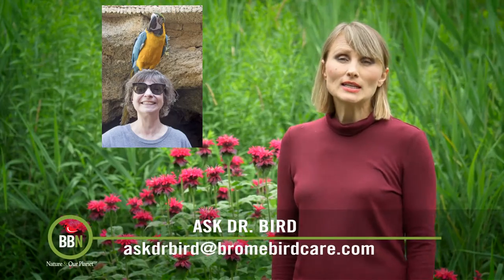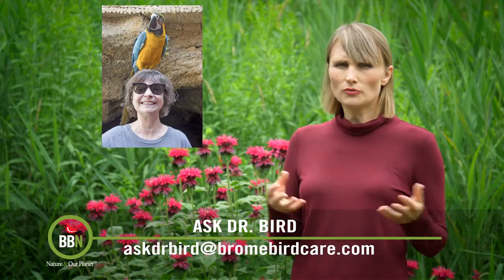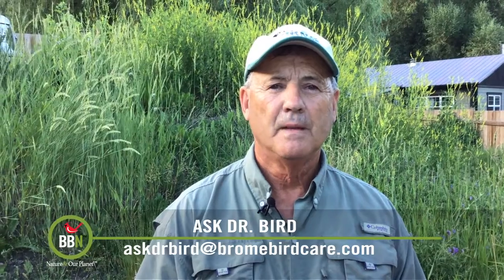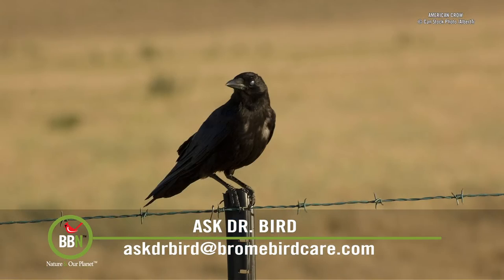Madeleine from Montreal lives in a neighborhood that has a lot of mature maple trees. A while ago she watched a murder of crows dive bombing what looked like an empty squirrel nest. She's curious what they were up to. Hi Madeleine — you were wondering why small flocks of American crows were deliberately attacking and tearing apart leafy squirrel nests known as dreys on your street on a wintry day in January in Montreal.